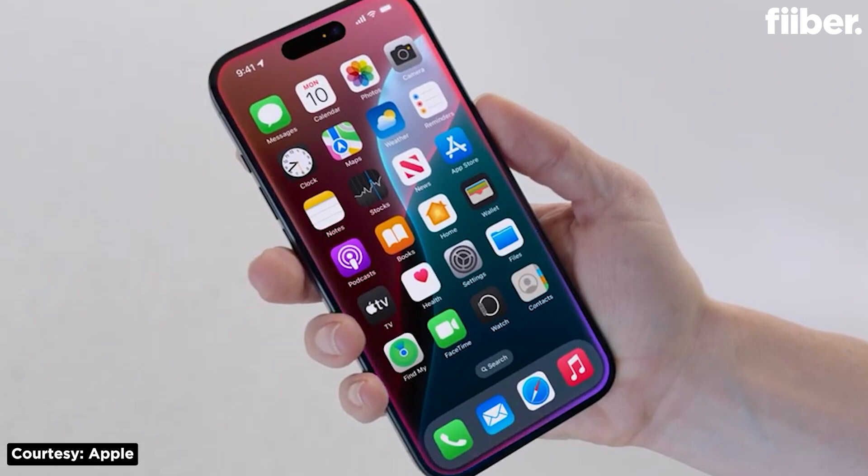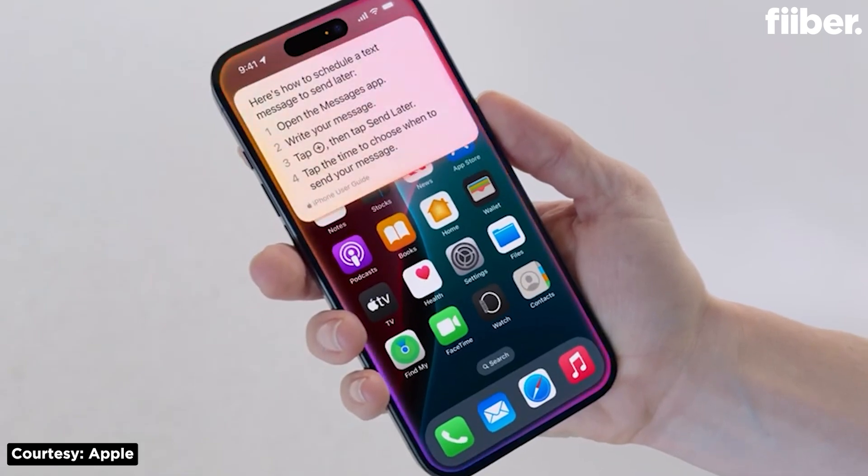All of this data processing with Apple Intelligence will be done on-device, meaning in true Apple fashion, your data won't be stored or shared with Apple or anyone else. For tasks that are beyond Siri's understanding, there is ChatGPT.